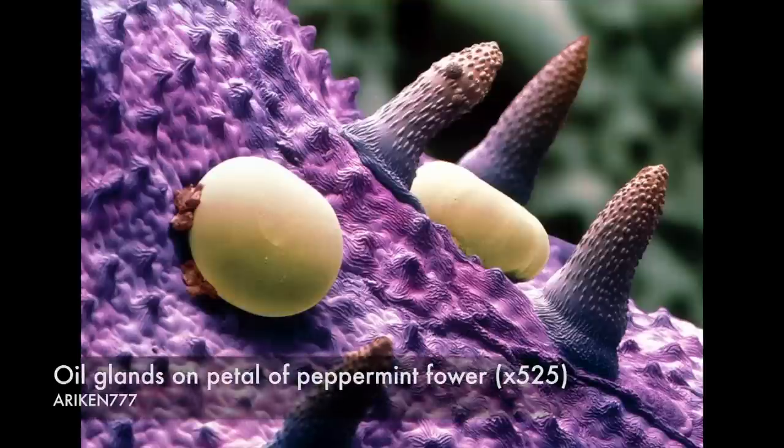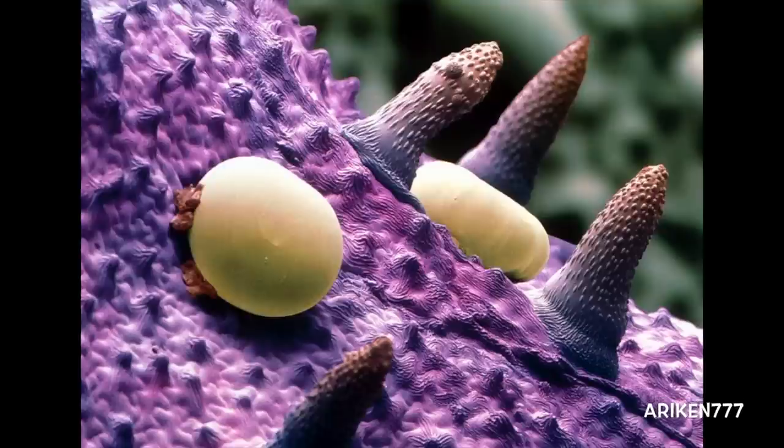This is the surface of a corolla petal from the peppermint plant, showing yellow oil above its oil glands. The tall grey structures are part of the petal. The oil produced by the glands is widely used in industry in the manufacture of perfumes and alcoholic drinks.